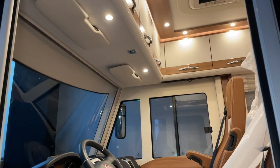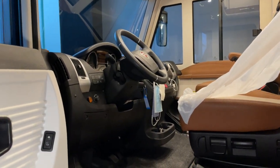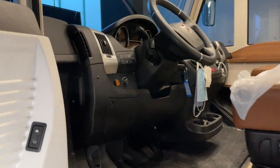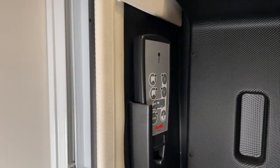Tolles Fahrzeug, tolle Ausstattung, alte Heizung – und wir durften nur kleine Modifikationen vornehmen. Hier haben wir auch das Luftfahrwerk von Alco. Tolle Qualität, tolle Marke.